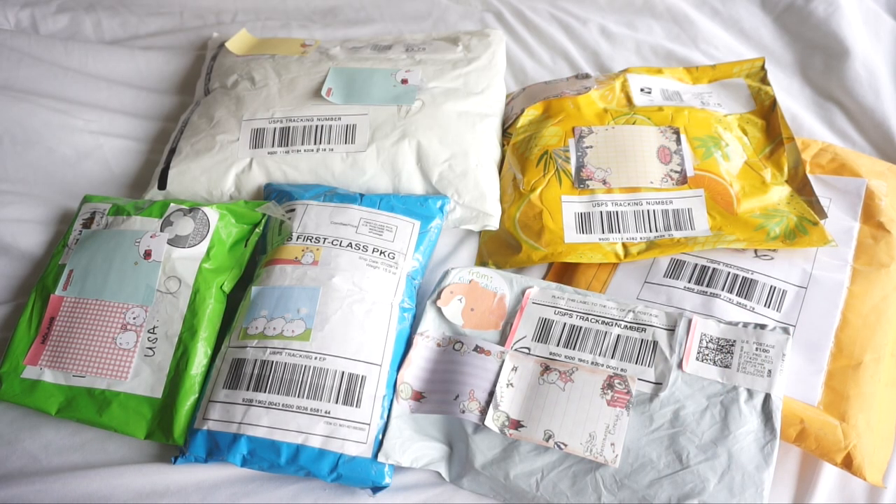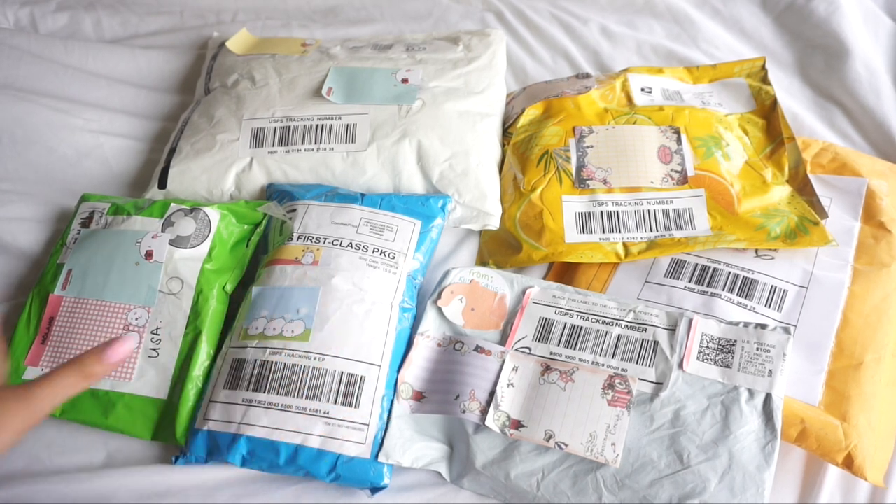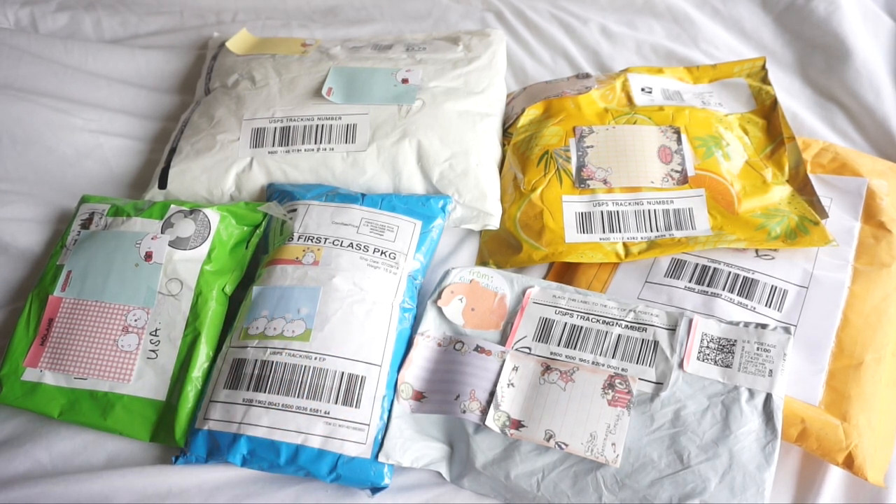Hey guys, it's Pastella Noodle here and today as you guys can see I have six packages to open up and these are all squishy packages.